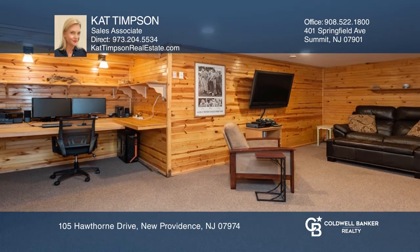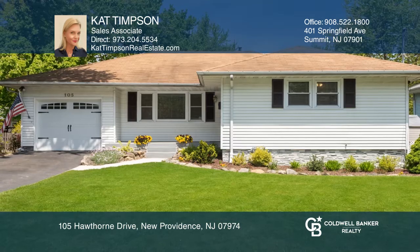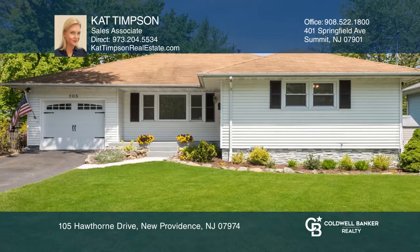The finished basement provides extra living and entertainment space. Check out this must see home by scheduling a tour with Kat Timpson.